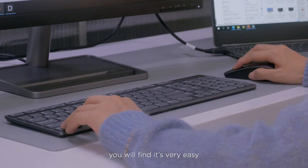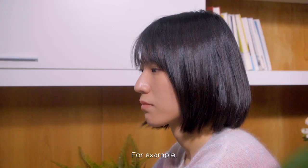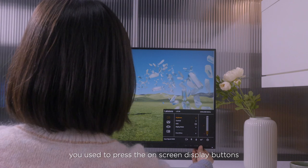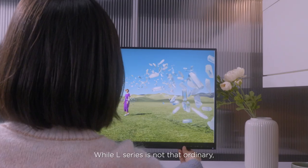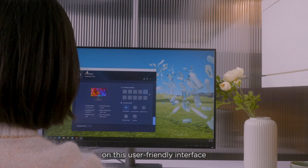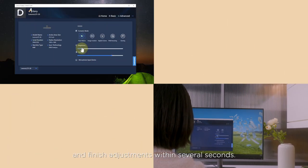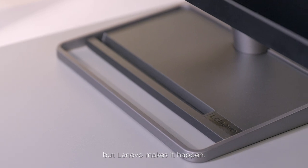With Artery, you will find it's very easy to adjust monitor settings. For example, when you find the brightness is too low, you used to press the on-screen display buttons with several steps to make adjustments. But the L-Series is not that ordinary — you just click the mouse on the user-friendly interface and finish adjustments within several seconds. Not many brands provide software for mainstream monitors, but Lenovo makes it happen!